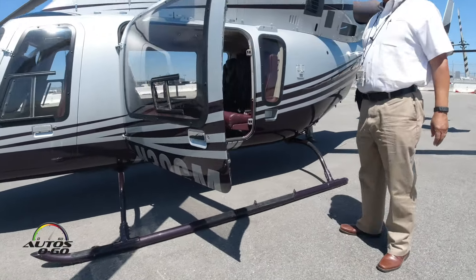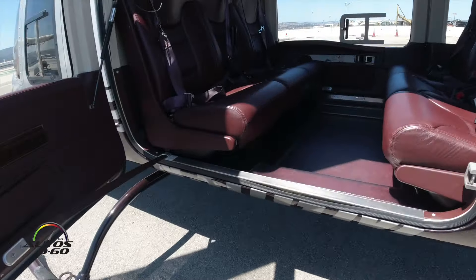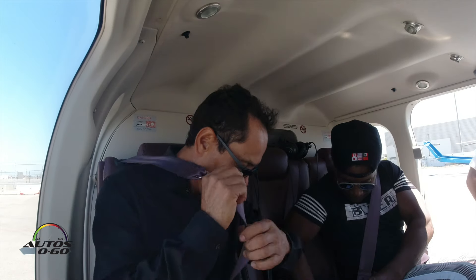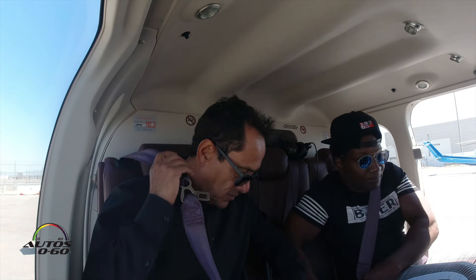Here we are and this is our transport to Napa Valley. We are here from San Francisco and this is part of the luxury experience of Lincoln — what we are going to experience in these next days with Lincoln and the new Aviator.